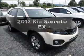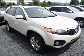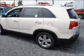Get noticed in this 2012 Kia Sorento. If you're looking for a first-rate auto, this one could be yours today.